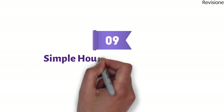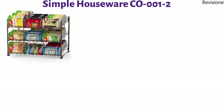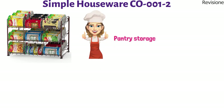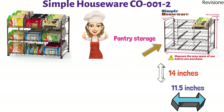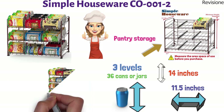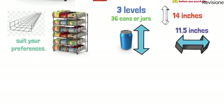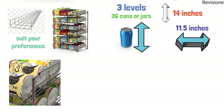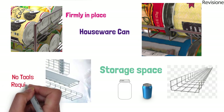At number nine, we have the Simple Houseware Stackable Can Rack Organizer. This is a game-changer for kitchen and pantry storage. These patented racks are 14 inches tall and 11.5 inches wide, with three levels that can store up to 36 cans or jars. The rack comes with six adjustable plastic dividers so you can configure the tray to suit your preferences. The organizers are stackable for when you need more storage space, and they are easy to assemble with no tools required.